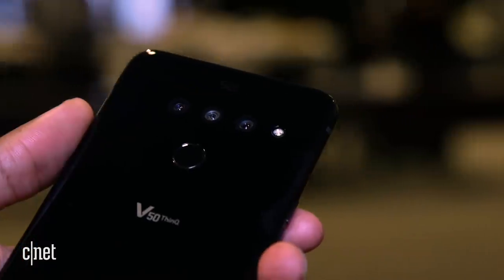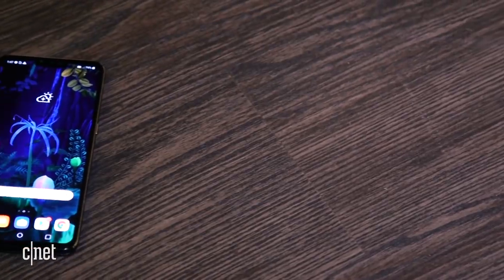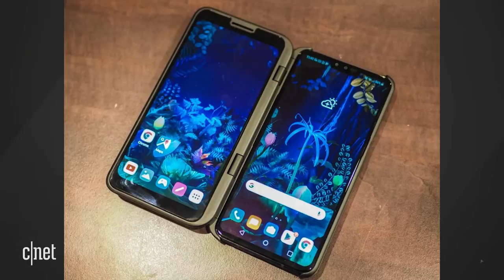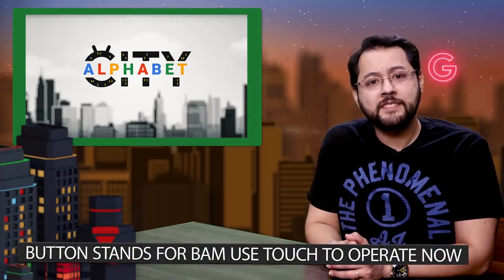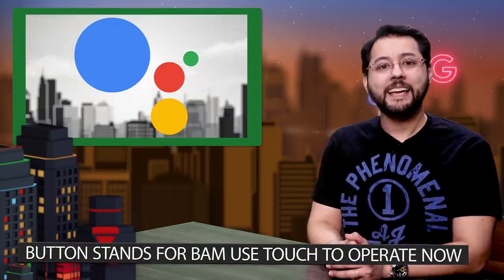Then there's the LG V50 ThinQ 5G, which will arrive with 5G. What else sets it apart? A second-screen folio case — you pop in the LG V50 ThinQ, load an app, and boom: two screens. The V50 handles all the processing and powers the second screen. The dual-screen attachment will arrive to many markets, excluding the U.S. Google says dedicated Google Assistant buttons are coming to certain phones by LG, Nokia, Xiaomi, TCL, and Vivo.